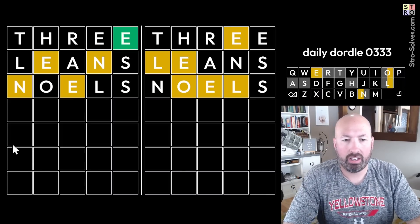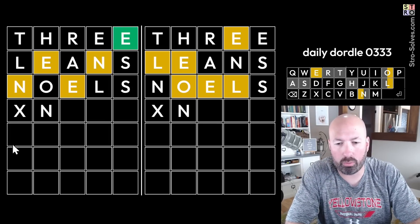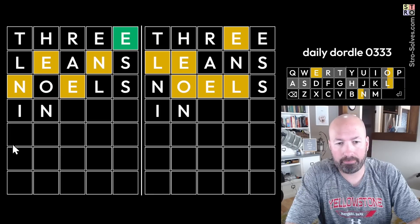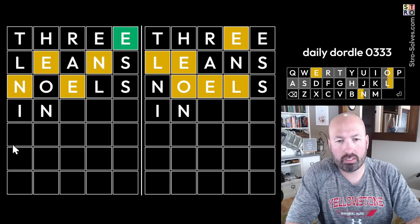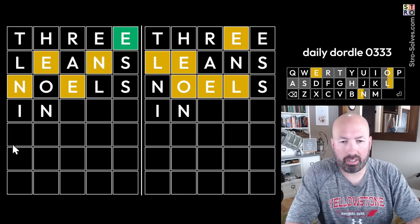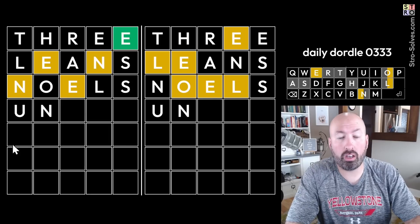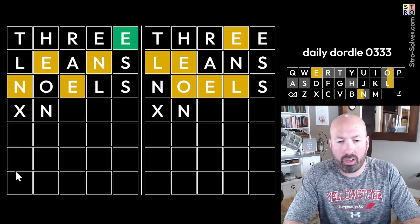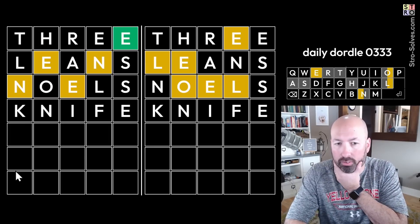We've only got the one E, so there's got to be another vowel — a U or an I. What about I-N something? Like IMBUE? We could have a double N. Or something with U-N — like UNTIE, but there's no T. Could the N be second? Oh — KNIFE! KNIFE would work. Let's do KNIFE.